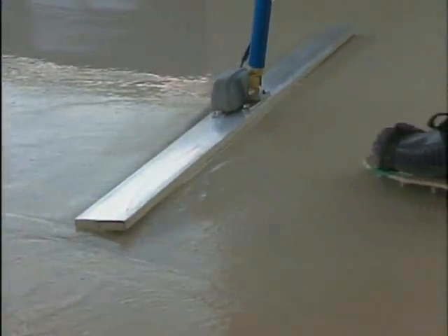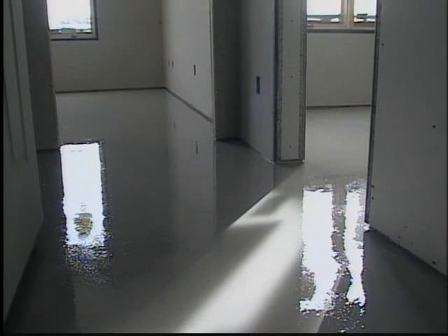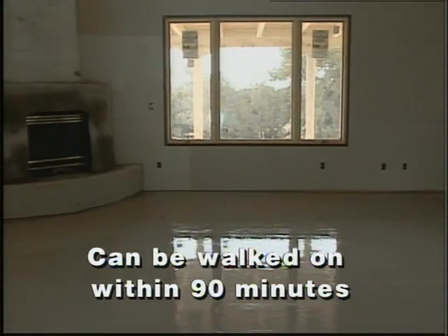Firm Fill brand Hacker Floor Underlayments are formulated with gypsum, so they don't cure like concrete, but rather they hydrate or set. After the initial chemical set, the Hacker Floor Underlayment continues to gain strength as the remaining free moisture evaporates. Within 90 minutes of application, sub-trades enjoy a high-strength surface to walk and work on.